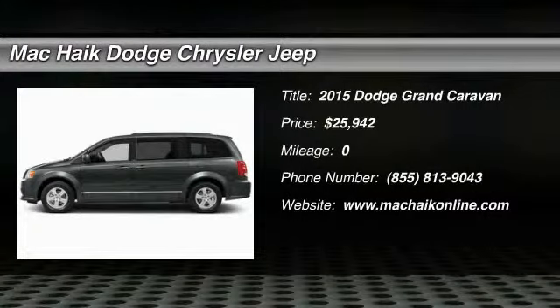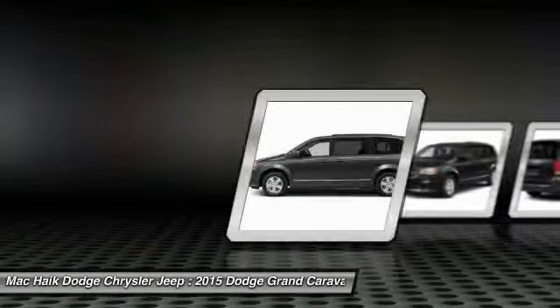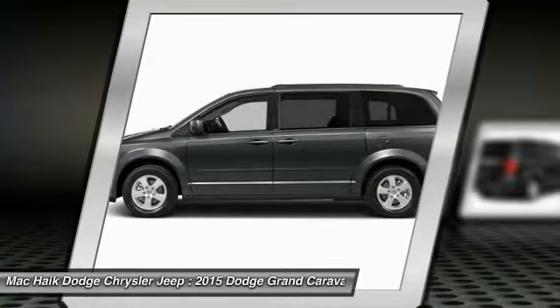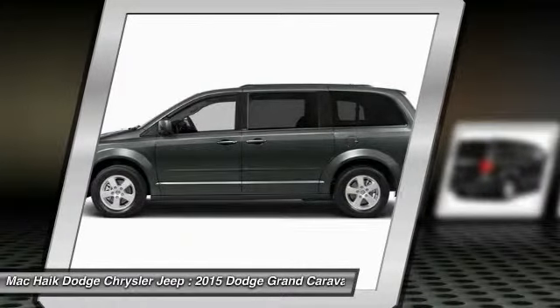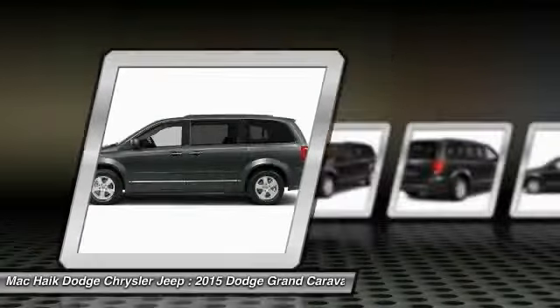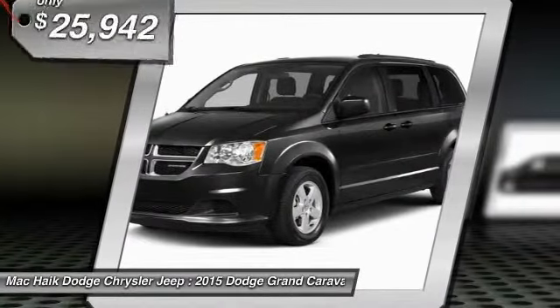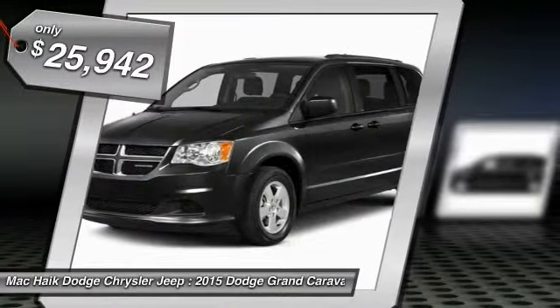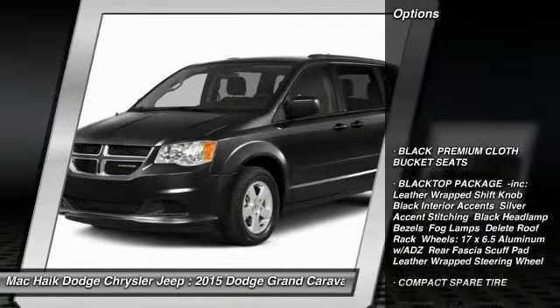The 2015 Dodge Grand Caravan received the government's highest front and side crash rating of five stars. Its vast interior is widely praised, with an innovative seating arrangement, versatile cargo storage, and enough entertainment features to keep the kids entertained on road trips — and it is priced below $30,000. Here are some of this vehicle's great options.